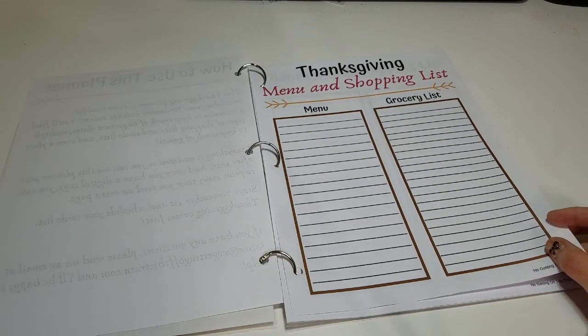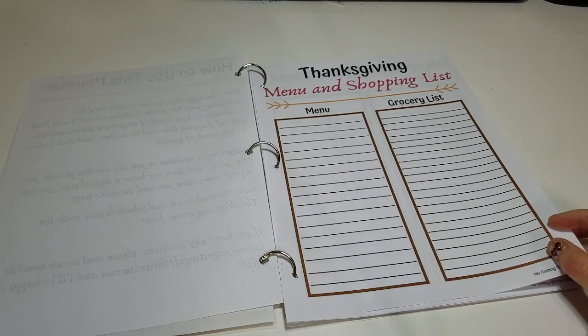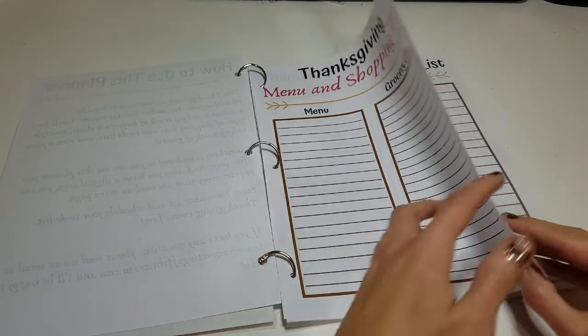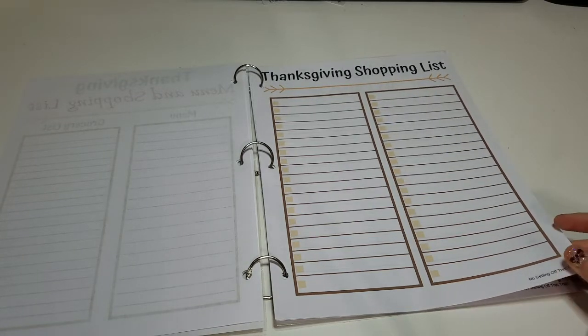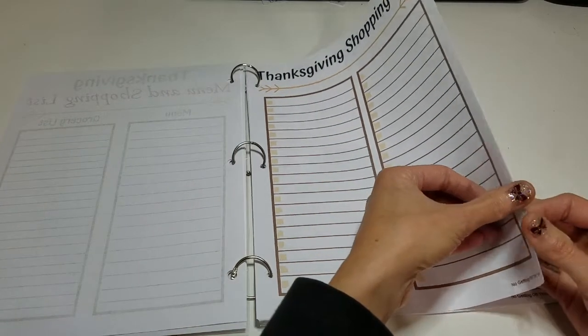The first page is the menu and grocery list. I've always found it helpful to have my Thanksgiving list separate from my weekly grocery list so I don't get confused. Keep this on your fridge in case you need to make last-minute additions. Next is a larger version of the shopping list — if you're cooking more dishes and need more ingredients, this sheet is helpful if you're buying a lot of food.